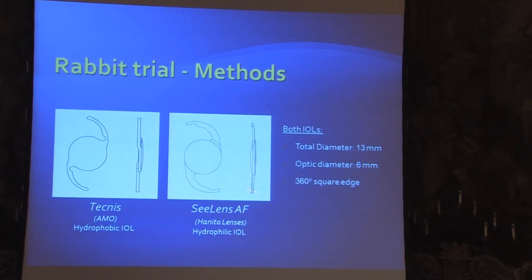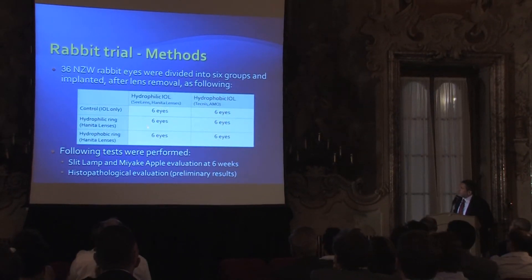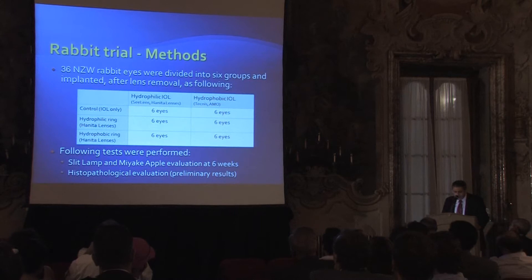We implanted two types of lenses with a similar design: the Hanita C-Lens AF, which is hydrophilic, and the Tecnis, which is a very similar design but hydrophobic acrylic. We had six groups — a combination of IOL and ring — two IOLs (hydrophobic and hydrophilic) and two rings with the same design, one manufactured from hydrophilic material and one from hydrophobic. We evaluated slit lamp follow-up at six weeks for PCO, Miyake–Apple view, and histology.